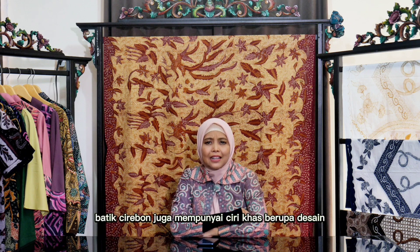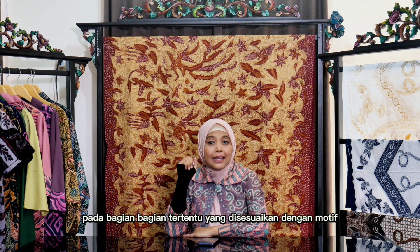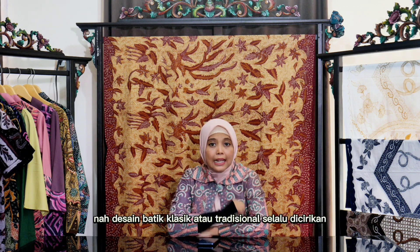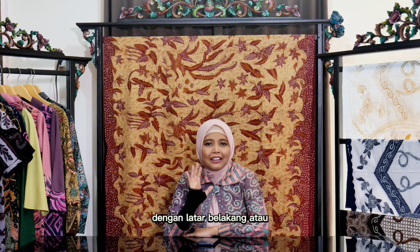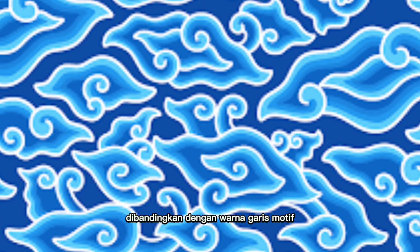Selain itu, batik Cirebon juga mempunyai ciri khas berupa desain batik klasik atau tradisional, yaitu ada unsur motif berbentuk awan — yaitu mega — pada bagian-bagian tertentu, yang disesuaikan dengan motif utamanya. Desain batik klasik atau tradisional selalu dicirikan dengan latar belakang atau dasar kain yang berwarna lebih muda dibandingkan dengan warna garis motif utamanya.